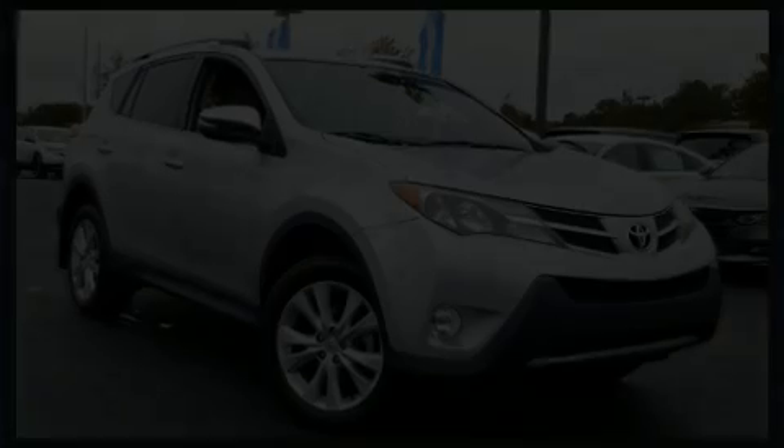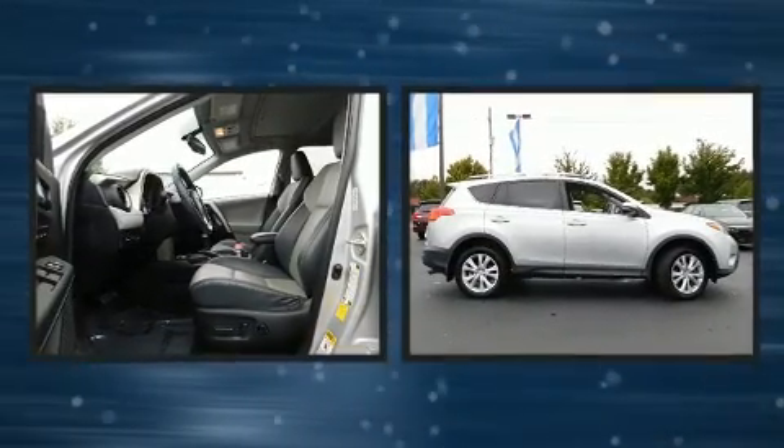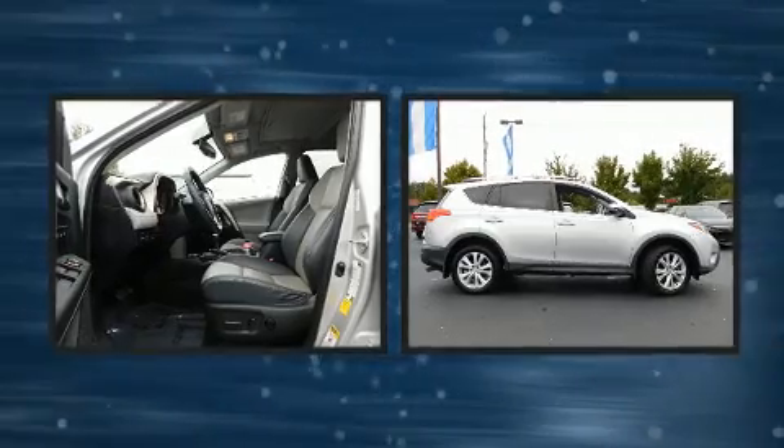You can expect a lot from the 2013 Toyota RAV4. It features a front-wheel drive platform, an automatic transmission, and a 2.5-liter four-cylinder engine.